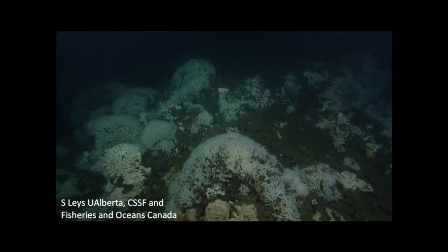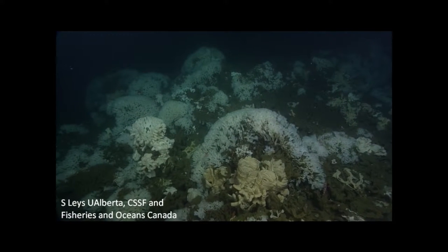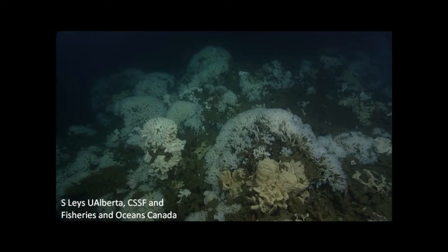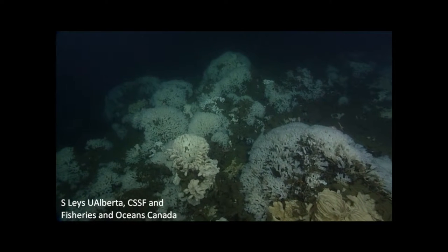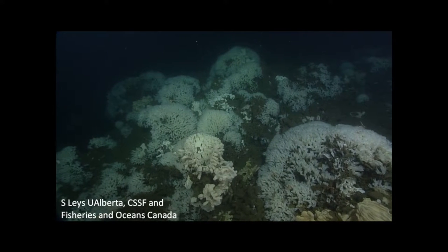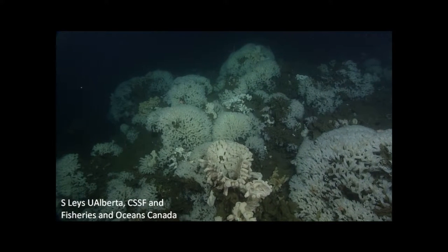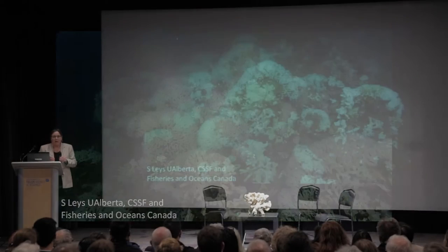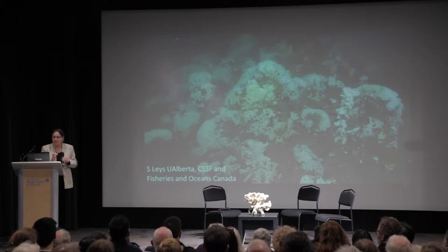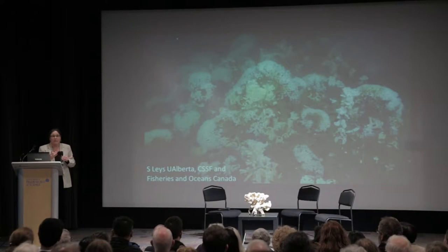You cannot describe it any other way — every single time we dive. The reefs are made of large mounds of one sponge, Farrea, golden tubes of Aphrocallistes, and large majestic chalice-like structures of Heterocone. These are the three species that build this reef, forming amazing mounds that continue on and on. Amongst those you see shrimp, arrow worms, rockfish in every crevice, pinces of crabs, squat lobsters, and the arms of brittle stars. The reef, although it looks rather quiet, is actually teeming with life.